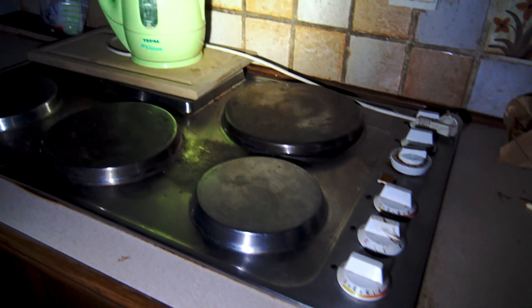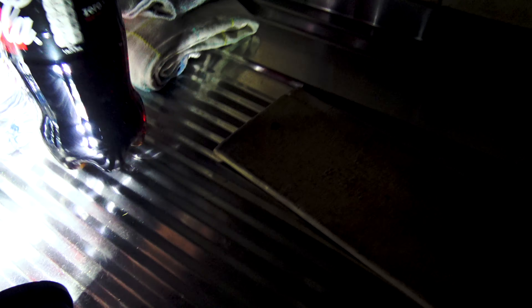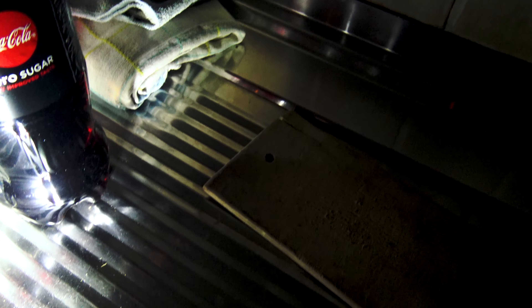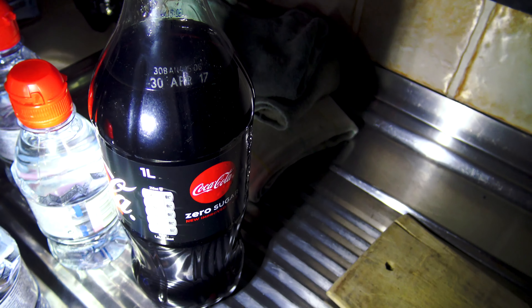Wenn wir hier schon sehen können, da ist ja auch eine Terrasse. Let's simply look for an MHD (best-before date) here — von so einer Fläche, das steht immer auf dem Deckel. Nein, hier steht das: 30. April 17. Also könnt ihr euch in etwa vorstellen, wie lange das hier schon verlassen steht. (So you can imagine how long this place has been abandoned.)